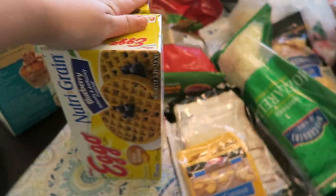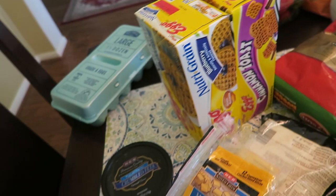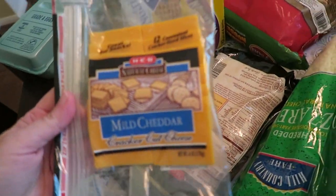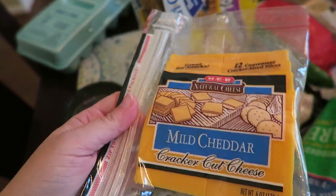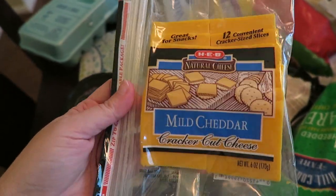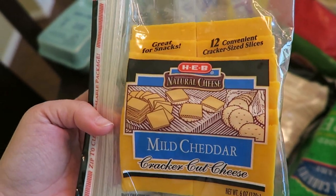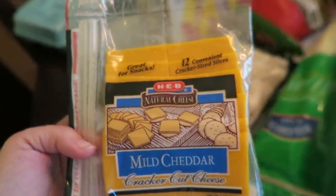Eggs, some waffles, some feta, and some cracker cut cheese. They were actually supposed to have these little snack cheeses, but they were out, and our grocery shoppers subbed these — so now all I can think about is putting these on crackers and eating them because I'm really hungry.